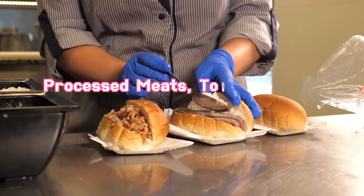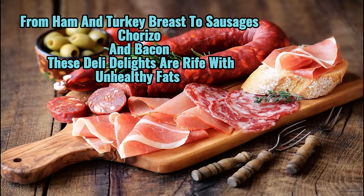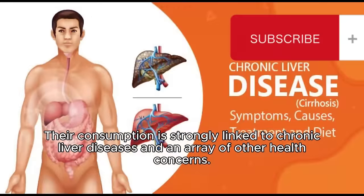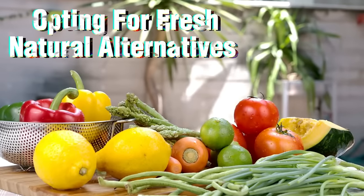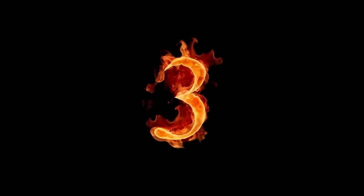2. Processed meats, touted for their convenience, harbor hidden dangers. From ham and turkey breast to sausages, chorizo and bacon, these deli delights are rife with unhealthy fats and preservatives like nitrates and nitrites. Their consumption is strongly linked to chronic liver diseases and an array of other health concerns. Opting for fresh, natural alternatives over their processed counterparts is paramount for protecting liver health and nurturing holistic well-being.